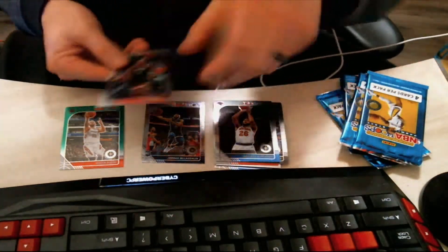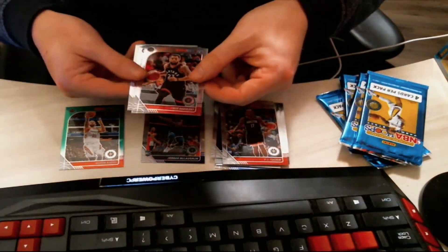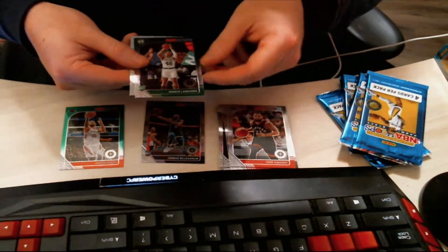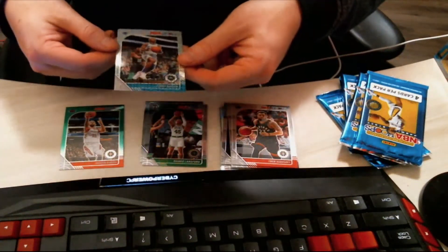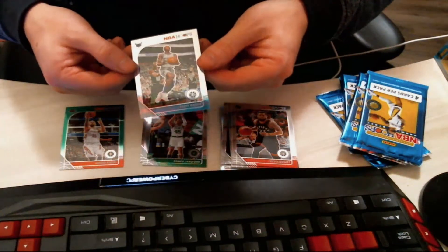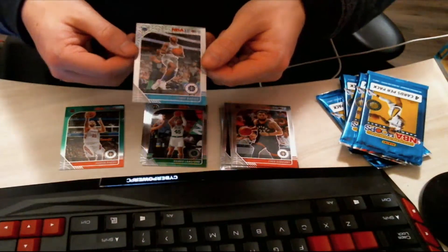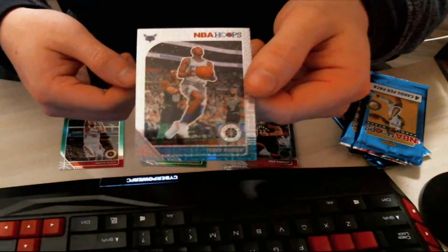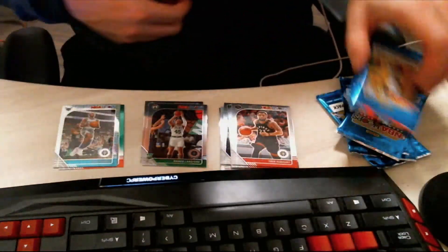Pack three: PJ Tucker to start us off, followed by a Fred VanVleet, followed by a rookie card of Romeo Langford. And then — wow — a really nice sparkly card right here. It's kind of a sparkly, shiny card and it's a Terry Rozier. I'm a Hornets fan, so that is a nice personal collection piece for me.